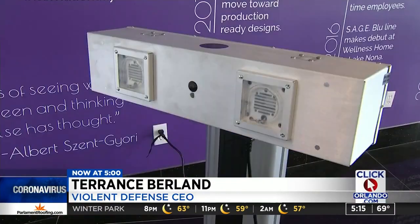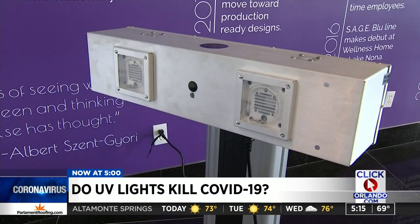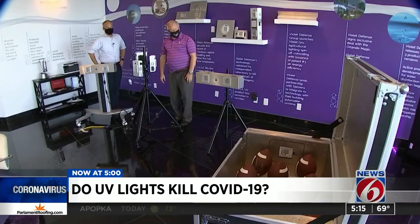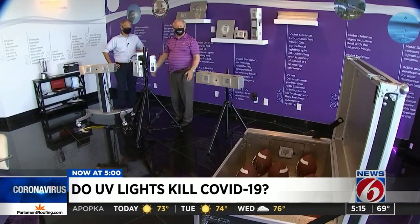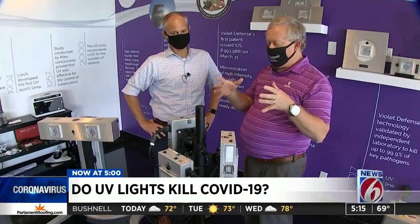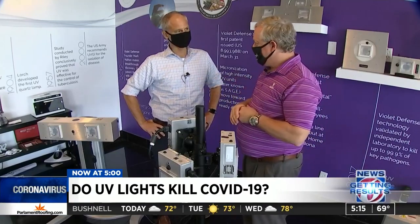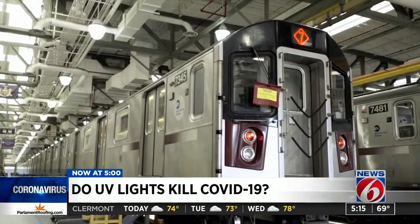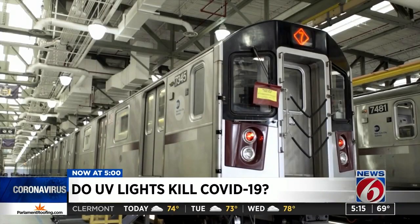We've been taking what the sun's been doing for a billion years and bringing it inside buildings where the sun can no longer get you. Terrence Burland knows ultraviolet light. Light's been killing germs since the beginning of time. He says his company, Violet Defense, in downtown Orlando — "This is some of our product" — has been hard at work harnessing that light to fight the coronavirus. He says their work in sanitization is already being used by the Orlando Magic and the New York City subway system.